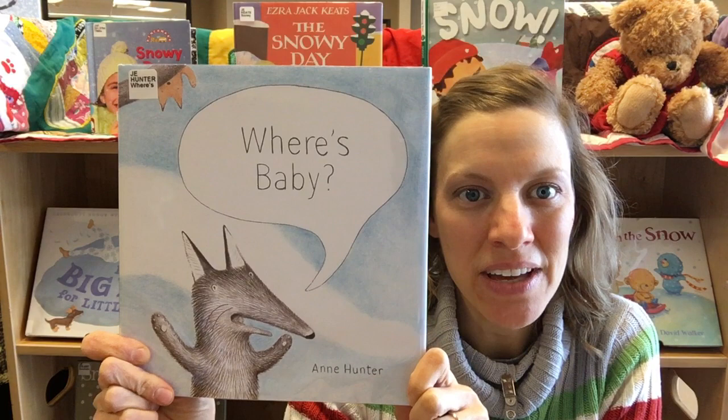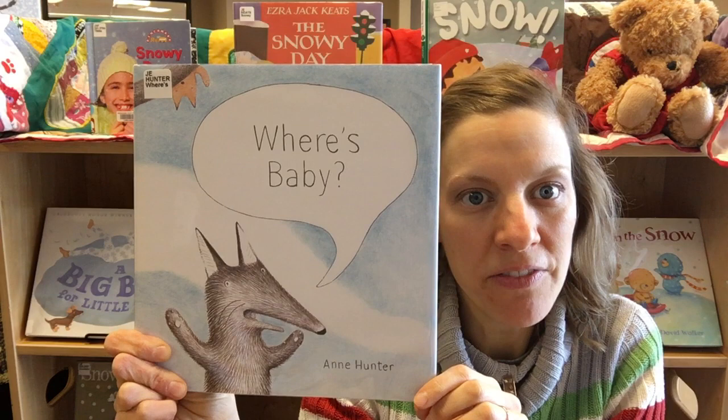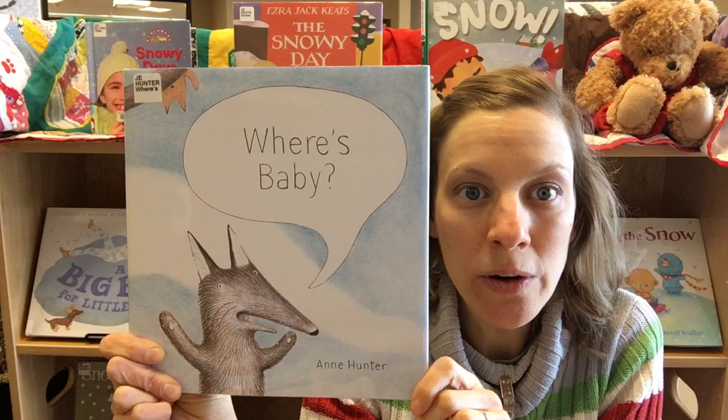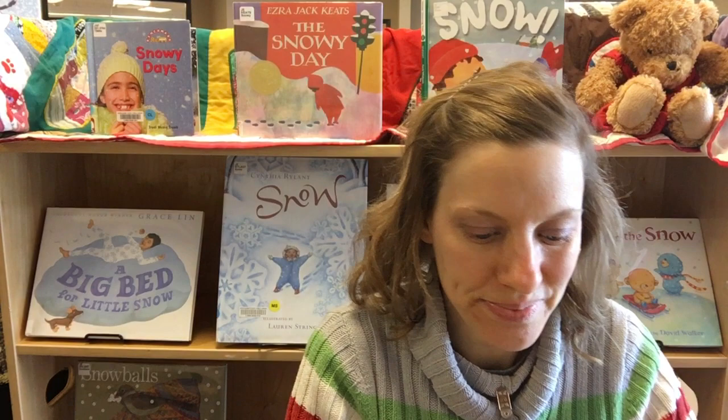Next up is Where's Baby? This is a fun story where we have a mother and father fox and they're playing a silly game of hide-and-go-seek with their little baby fox. I love how the illustrator uses color effectively in the story — one parent fox is in grayscale and the baby is in orange. So as your child is reading or listening to the story, they will often be able to spot the fox even though the characters in the story don't know where the baby fox is.